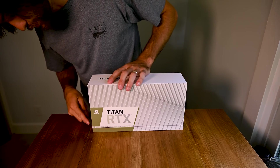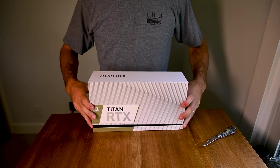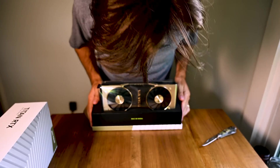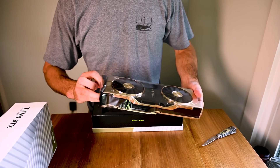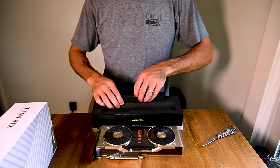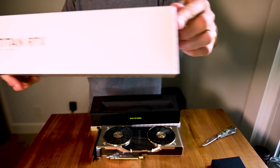I've never been a fan of unboxings, but there's always an exception to the rule. I want to unbox this with y'all. It's probably boxed the same exact as any other graphics card — but not all the other ones are gold. That's sick. Very nice. So that's the GPU. Comes with an extra cable, quick start guide. And that's it. Simple. I like it.